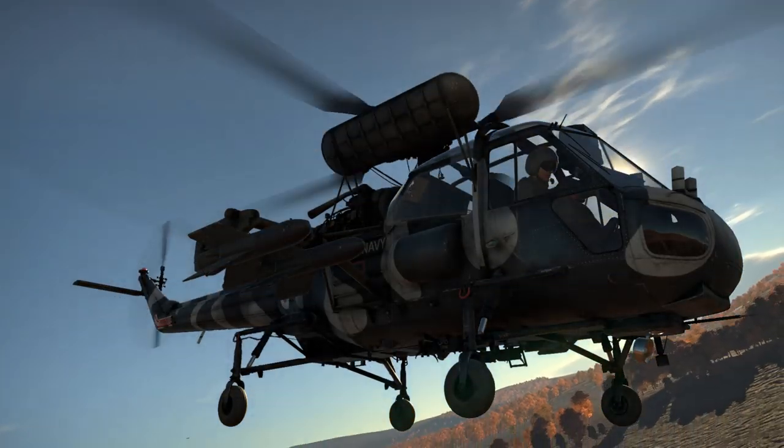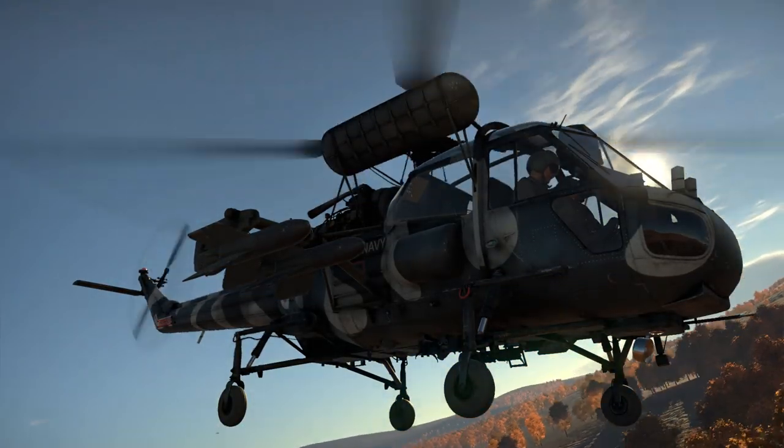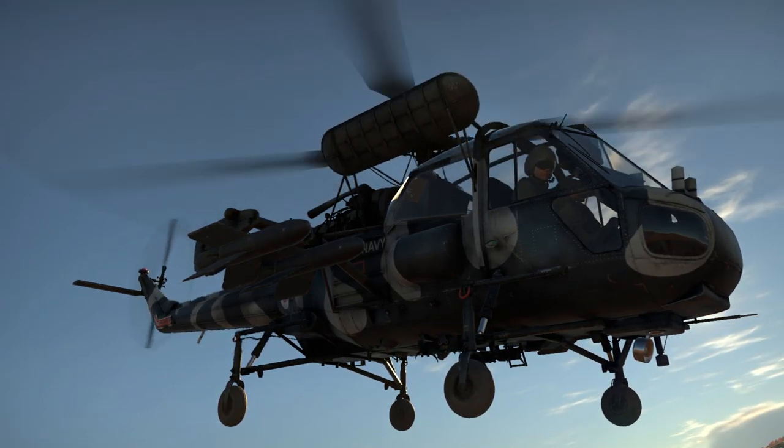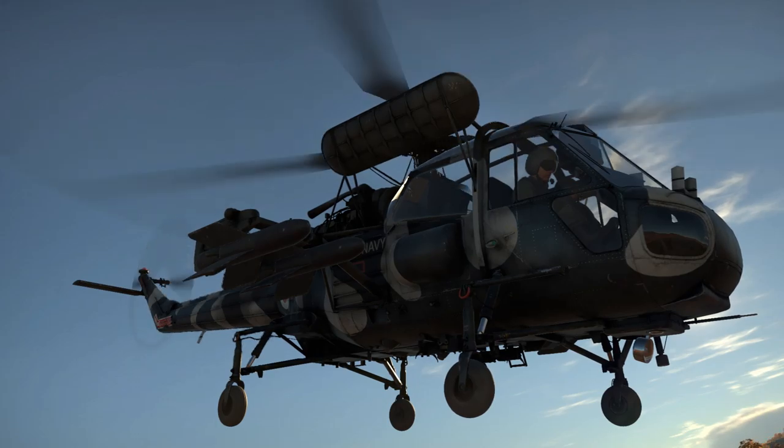The helicopter was top-heavy so those floats were simply added as a safety measure in case of a ditching in the ocean. Now the Wasp is the heavier of the two and despite a fair increase in power from its engine, it is still in fact the slower of the two. It also has less weapons.